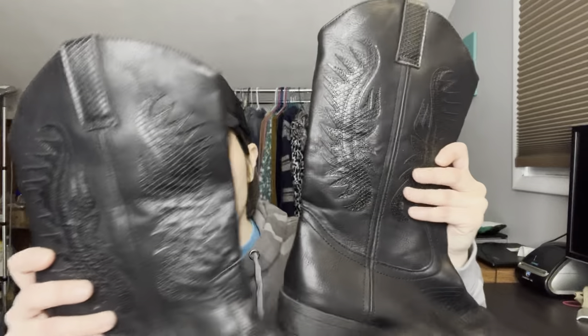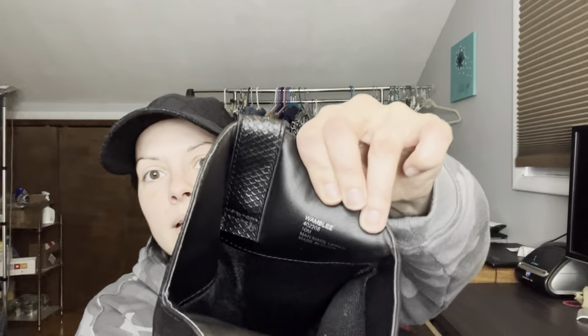First up is a black pair with a cool wing-looking pattern on the sides and inside. They seem to be in good condition with a little dirt on the bottom. The brand is Rampage, style 'Wambly,' size 10 medium — faux leather with a little bit of scuffing, but hopefully that's just dirt.